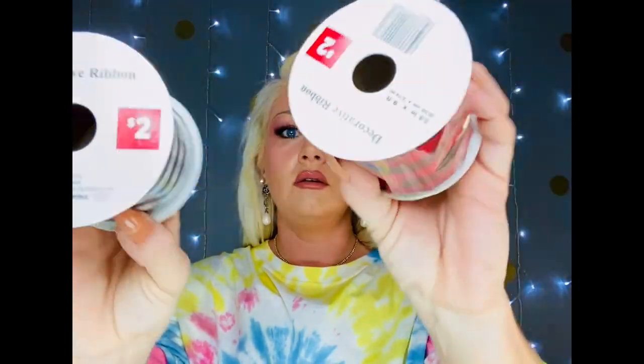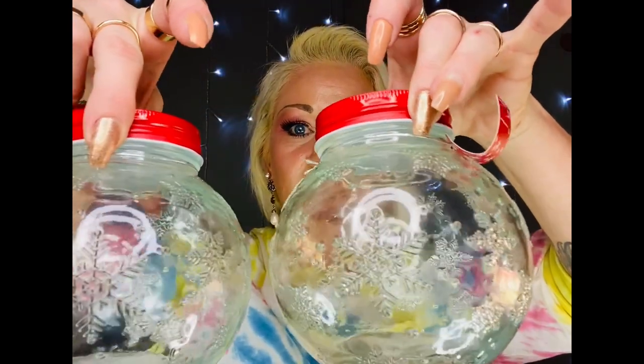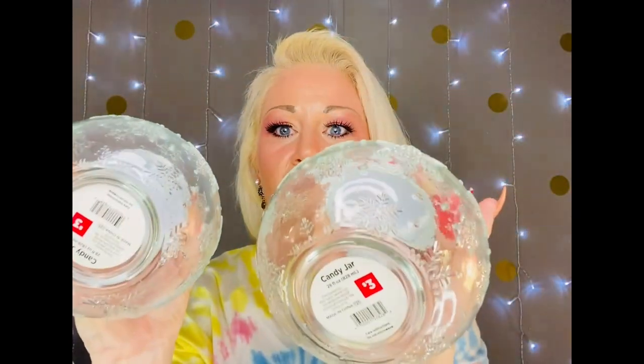I found a ton of ribbon at Dollar General for $2 a piece — it's two and a half inches by nine feet. Really cute, and they had all kinds of different designs and colors for Christmas ribbon. I also found these — I'm not totally sure what I'm going to do with these yet, but I thought they were so pretty. These would make really pretty candles as well. They were $3 a piece.